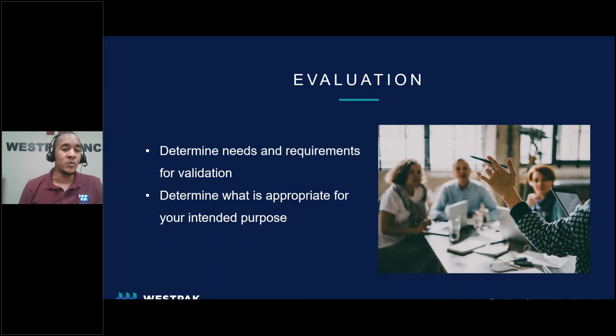During the evaluation step, we looked at all the test offerings we provide and determined which methods required validation for customers that are subject to regulatory requirements. From a manufacturer perspective, they would need to determine which of these tests are required to perform a whole package system validation. The key here is to determine what is appropriate for your intended purpose. For example, requirements of a device that is sterile versus non-sterile will require a different set of tests for validation.